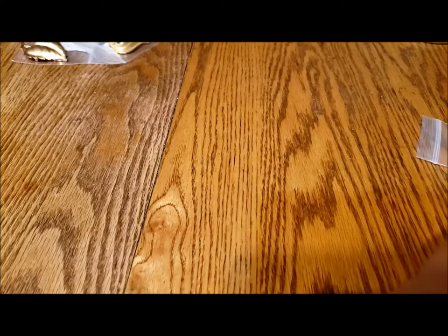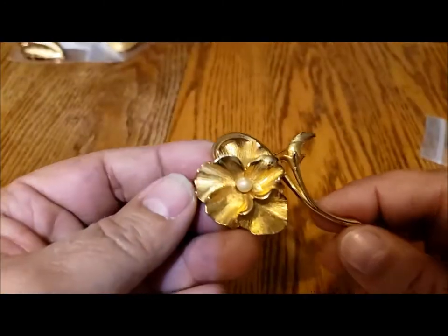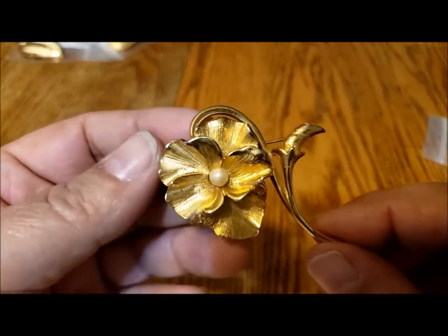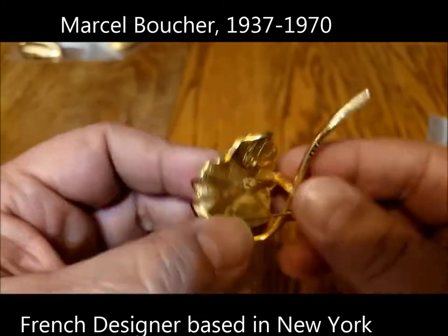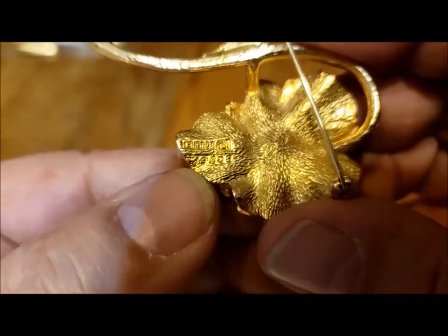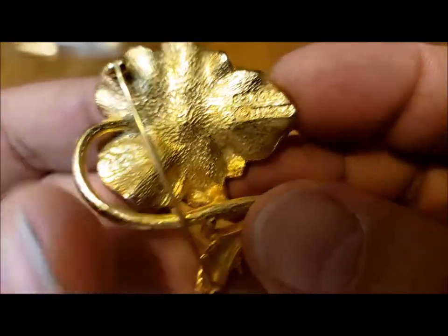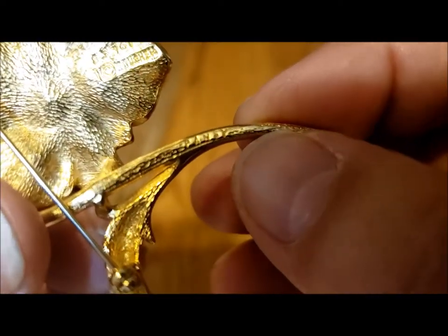Perhaps because I live in Canada, I'm able to find Boucher pieces — Marcel Boucher pieces — quite easily. I have a few of his series of flowers. This is the pansy. What I like about Boucher pieces is that they're well marked. You can see it says Boucher and then the number, and right here on the stem it says pansy.